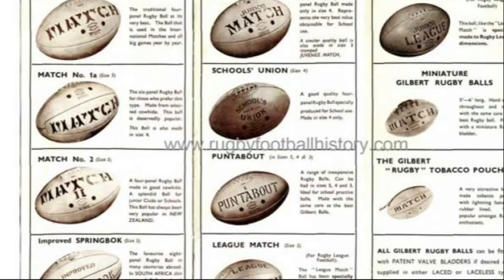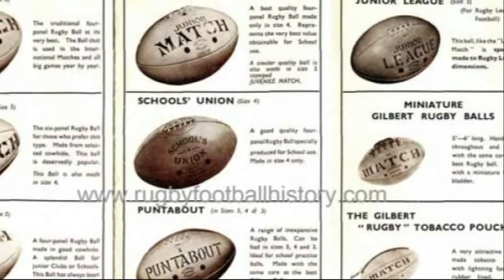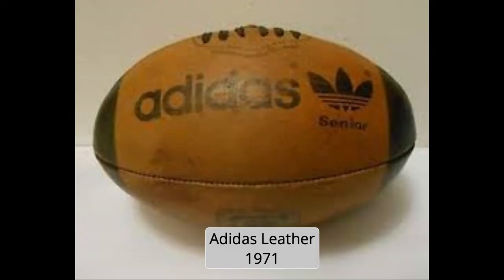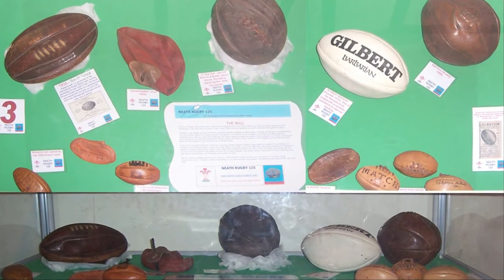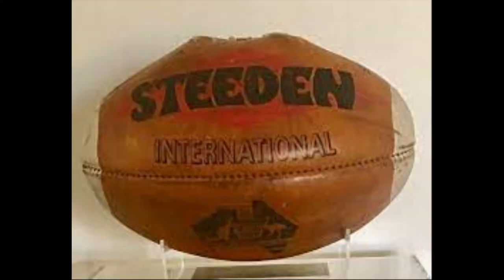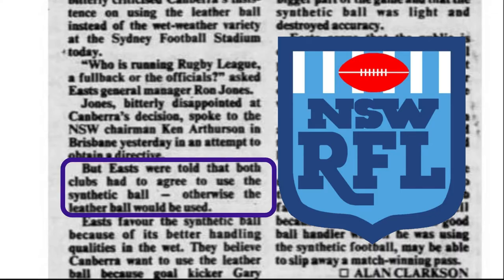You can see in a Gilbert catalog that these ball preferences were still holding strong by the 1950s. Synthetic rugby balls were introduced sometime in the early 70s. During the 70s and 80s, leather and synthetic were both used until sometime in the early 90s when synthetic balls began to be used exclusively. In the New South Wales Rugby League, synthetic balls were in use in the 80s, but both teams had to agree on using one; otherwise, a leather ball would be used.